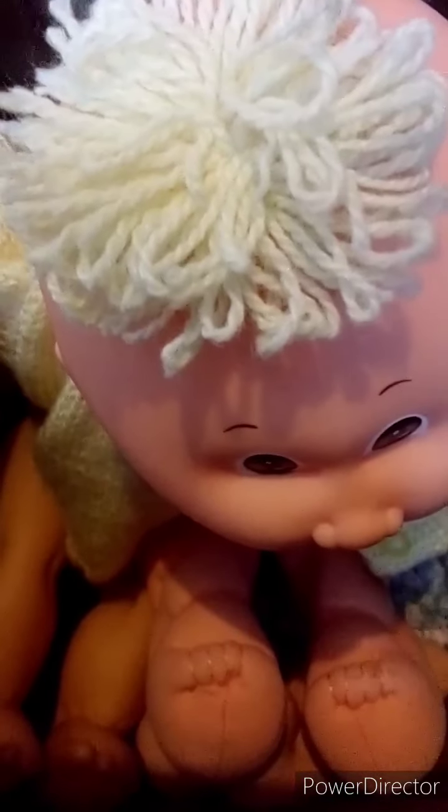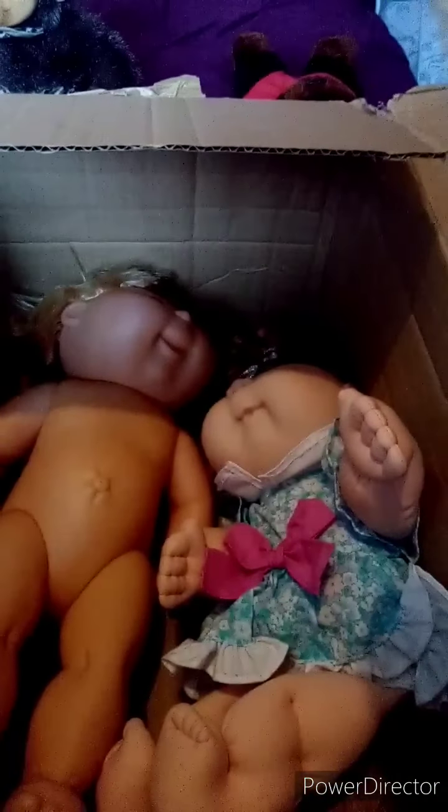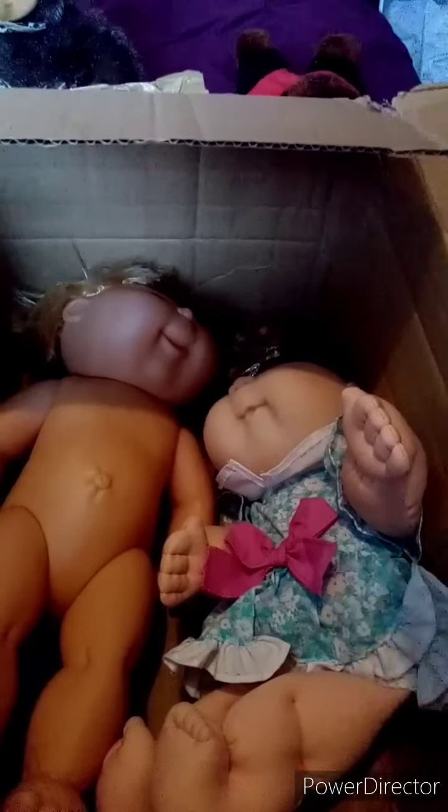We have this little one — look at that hair, so adorable. Again, signature on the bottom. And the year on this one is 1982.